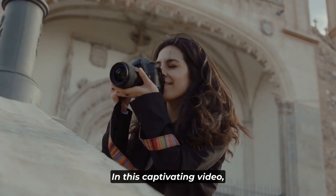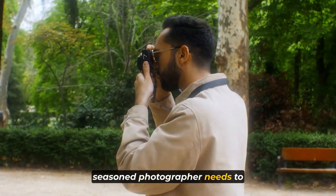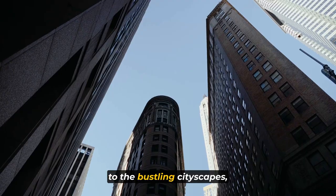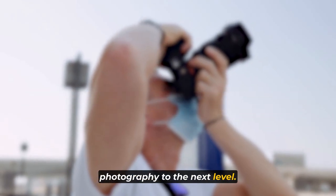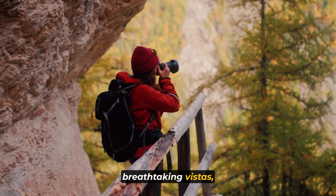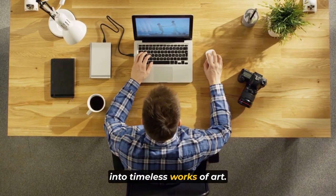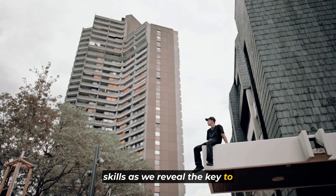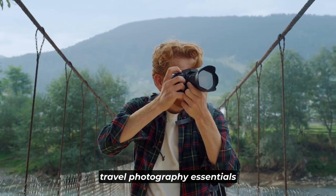Welcome to the channel. In this captivating video, we're diving into the essential tools every aspiring and seasoned photographer needs to capture the most cherished memories on their adventures. From stunning landscapes to bustling cityscapes, we've curated the top 10 gear that will take your travel photography to the next level. Join us as we unveil the must-have equipment that will transform your travel moments into timeless works of art. Let's embark on this visual expedition and discover the travel photography essentials together.